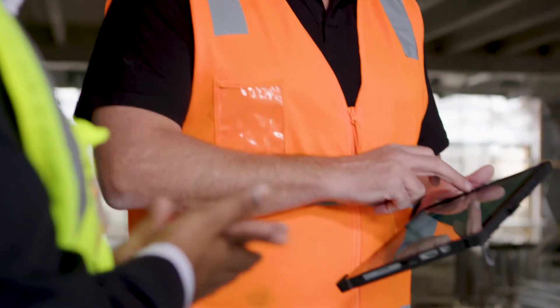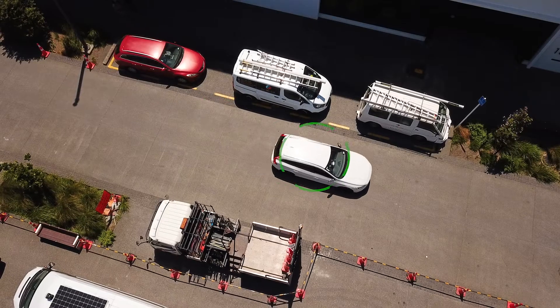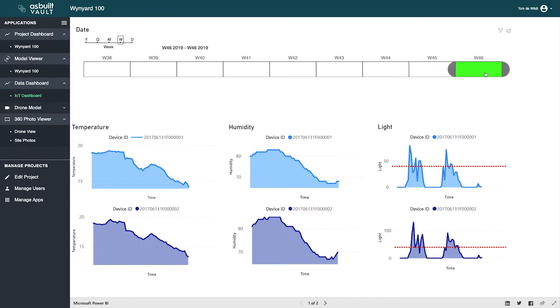Microsoft Azure was our first choice. The ability to bring together IoT, artificial intelligence and machine learning, and present data in real-time to our clients and stakeholders adds real value.